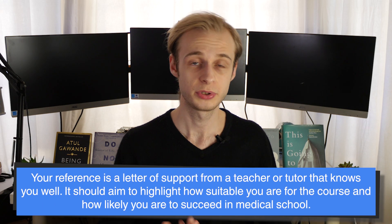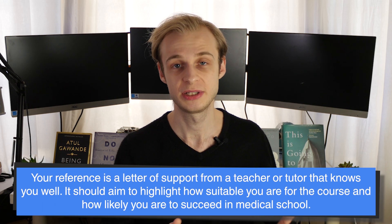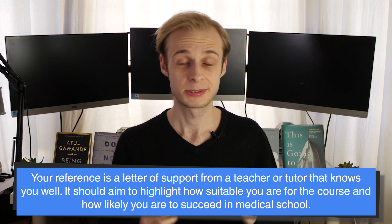Attached to your UCAS application are two more final things. The first is a reference — essentially a letter of support from a teacher or tutor at your educational institution who knows you well. This letter needs to tell the medical school what kind of student you are, why they think you'd make a good doctor, and how well they think you'll cope with the course. It's really important to choose someone who knows you well and understands you properly, and wants you to succeed — that's how the best letter of reference will come out.